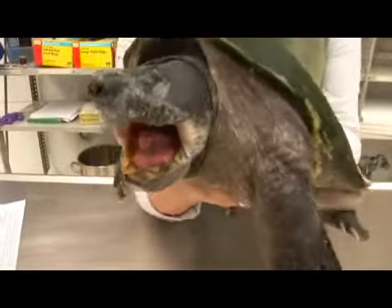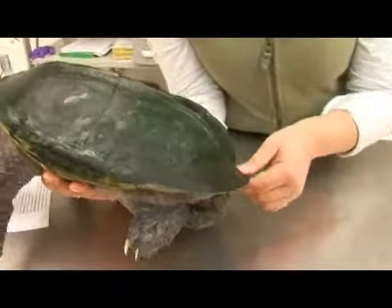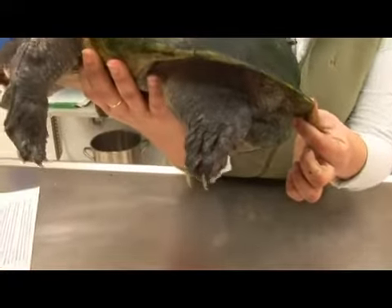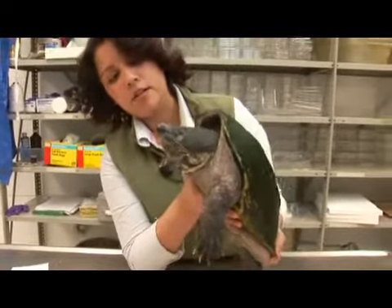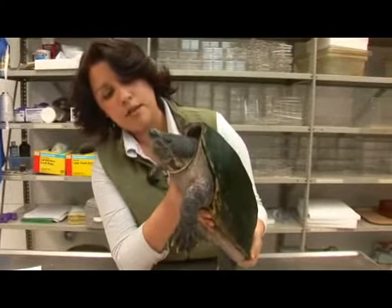A very interesting fact about this turtle is that it gets its name from its ability to produce a very foul smell from the gland at the back of the shell. They are also voracious carnivores, eating almost anything that can fit in their mouth, including tadpoles, reptiles, other turtles, and sometimes small mammals.